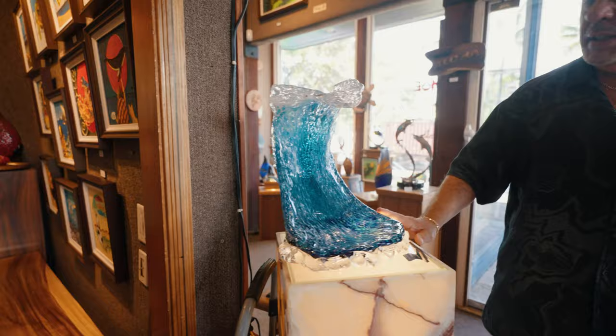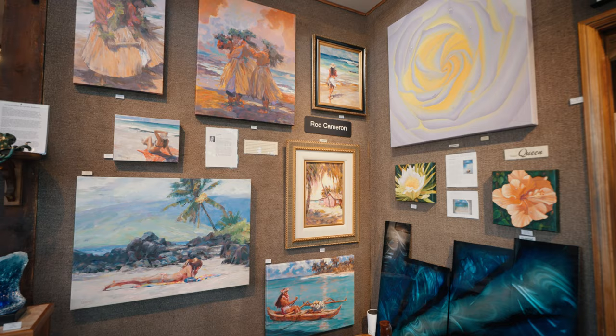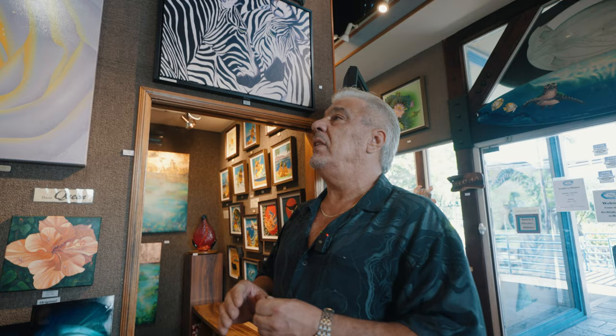Right outside the door here we have more Daniel Mo. And around this corner this is Rod Cameron — a local artist who does beautiful impressionism movement paintings that we're so glad to have in the gallery. People love Rod and he's been painting in Kona for over 50 years.